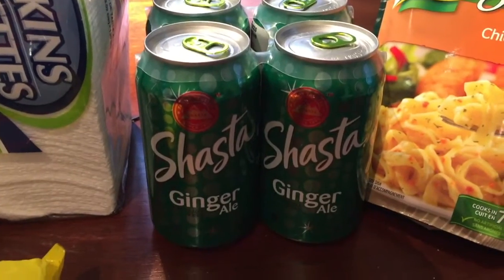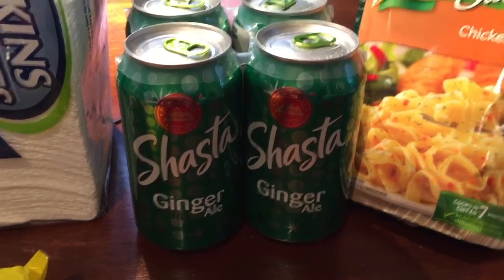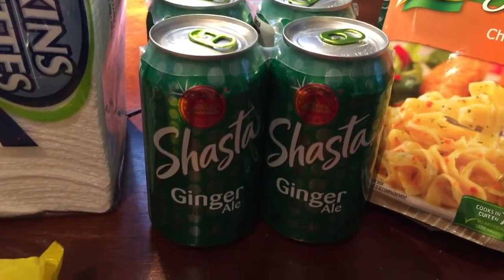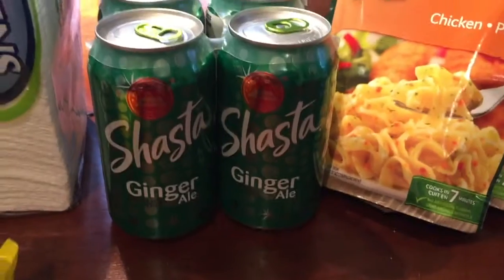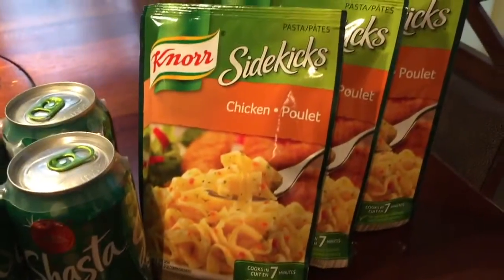I keep ginger ale for those times when someone in the family isn't feeling well and the only thing they can handle is some flat ginger ale. At least I'll have this for those occasions. And Knorr Sidekicks chicken flavor — I got three bags of those.